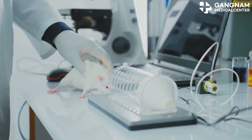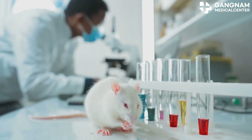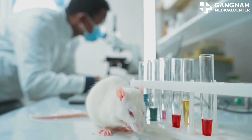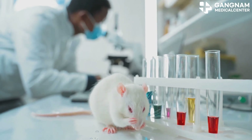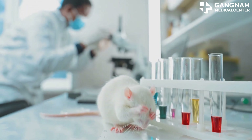In animal model research, CRISPR helps us create precise p53 mutation models. These models are invaluable for studying cancer development and testing new treatments, paving the way for clinical trials and practical data on p53 mutation therapies.